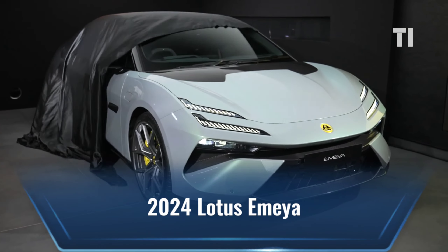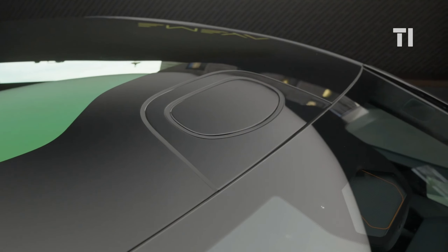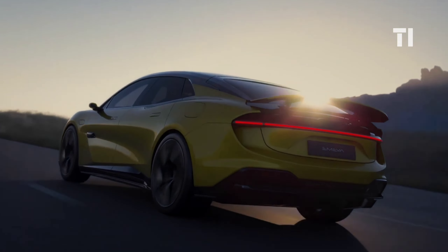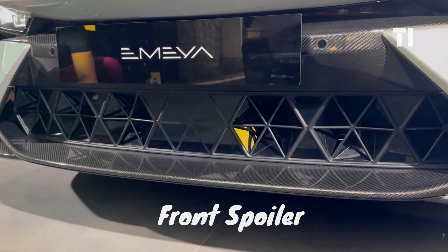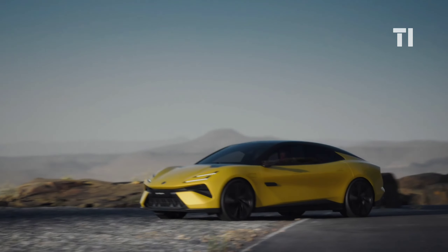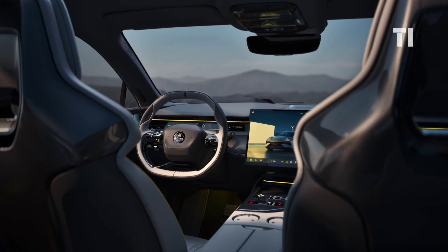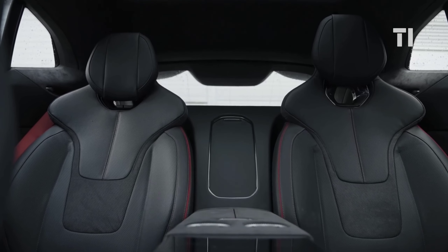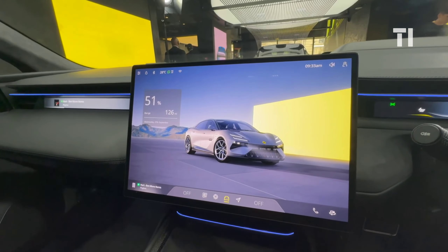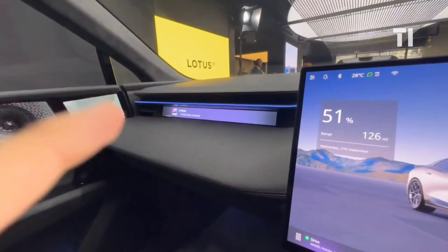Next in line is the 2024 Lotus Emeya. This electric sedan, formerly known as the Type 133, is gearing up to compete with big players like the Tesla Model S and Porsche Taycan. The Lotus Emeya is all about aerodynamics, boasting an active grille, front spoiler, a motorsport-inspired diffuser, and a hefty rear spoiler for optimal downforce. Inside, sustainability takes center stage, with Lotus using a new yarn derived from cotton waste for the upholstery, along with other eco-friendly materials. Tech-wise, it features a KEF surround sound system with noise cancellation and a slick 5.5-inch augmented reality heads-up display.